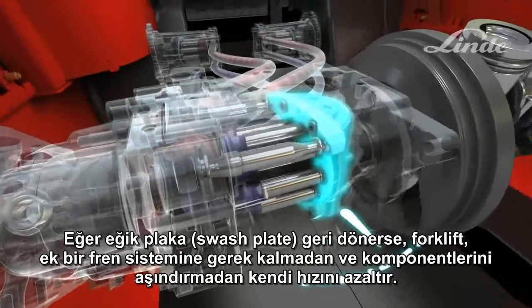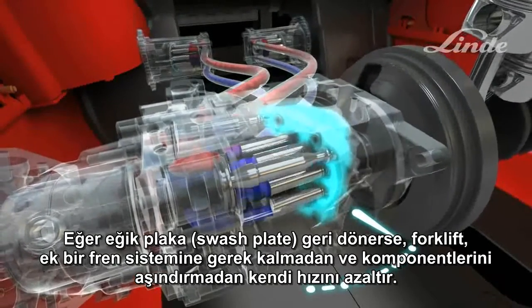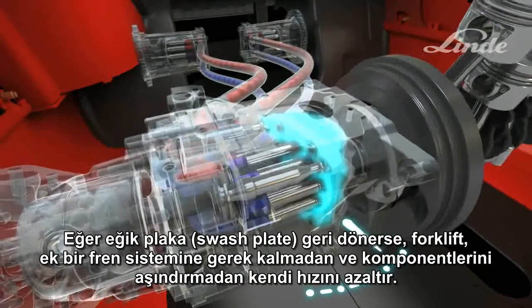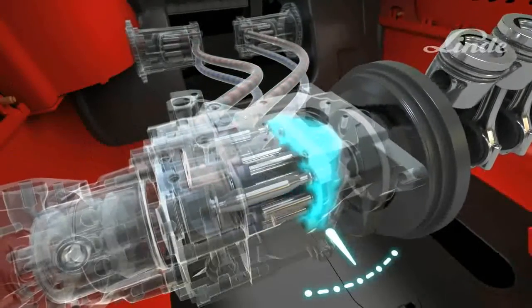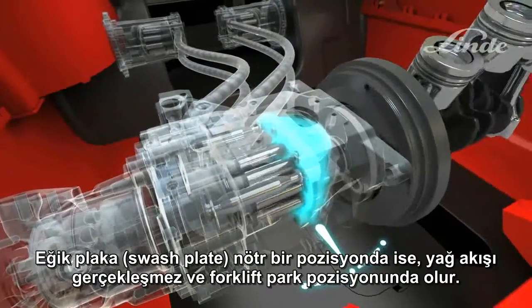If the swash plate swivels back, the truck decelerates without the need for an additional braking system and without any wear and tear to components. When the swash plate is in a neutral position, no oil flows, and the truck remains stationary.